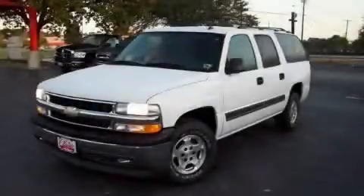Another fine vehicle offered by Classic Toyota. This is a 2006 Chevrolet Suburban, for when safety, size, and space are of importance.